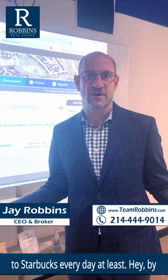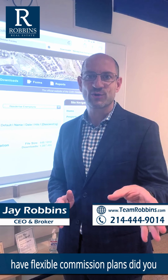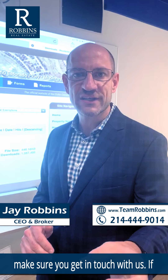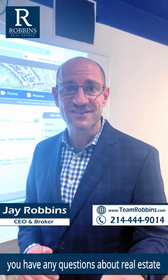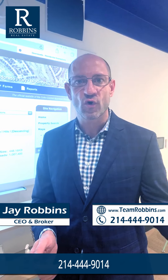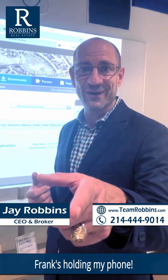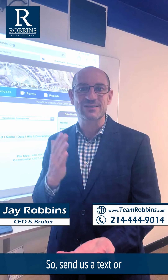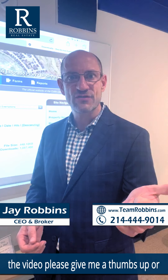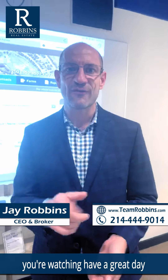It's at least an extra trip to Starbucks every day. Hey, by the way, we have flexible commission plans — did you know that? So if you're thinking about selling or buying a house, make sure to get in touch with us. Call or text us at 214-444-9014, send us a message on Instagram or Facebook. If you like the video, please give me a thumbs up or a heart wherever you're watching. Have a great day and Happy New Year!